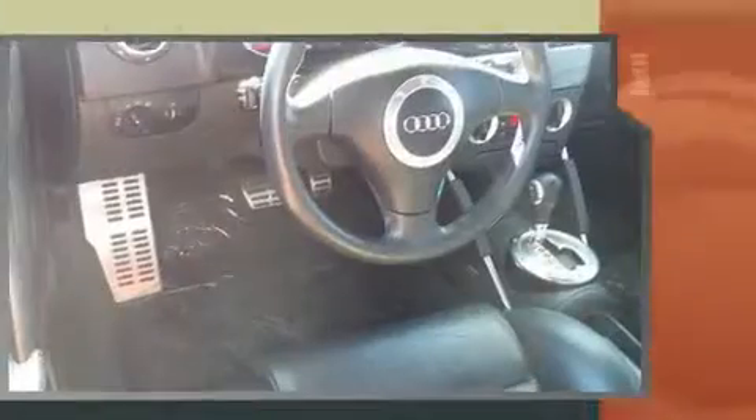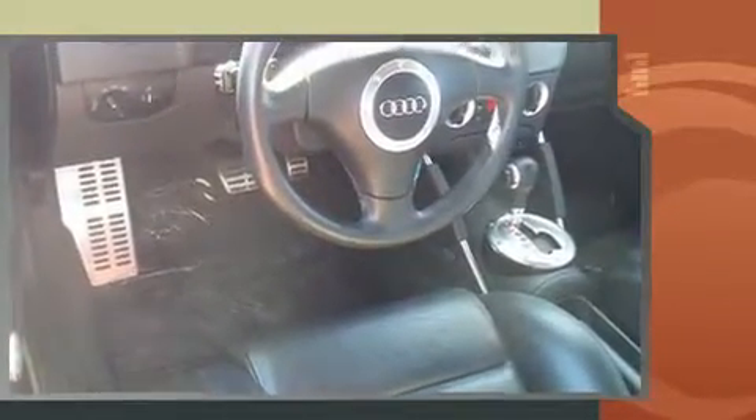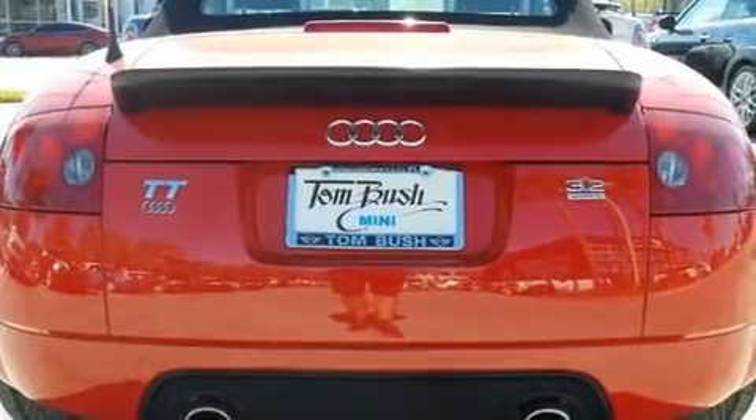Audi made sure to keep road handling and sportiness at the top of its priority list. Under the hood, you'll find a six-cylinder engine with more than 250 horsepower, providing a smooth and predictable driving experience.